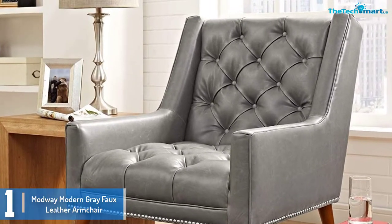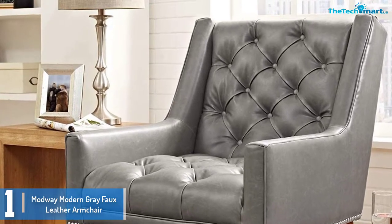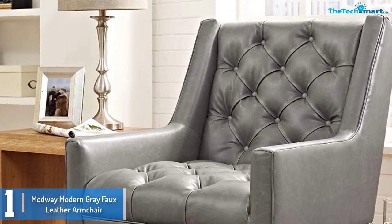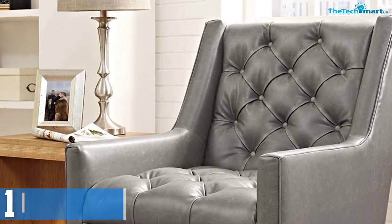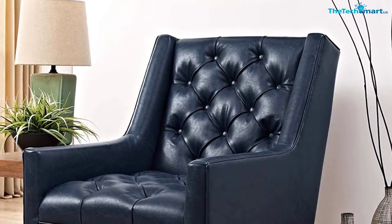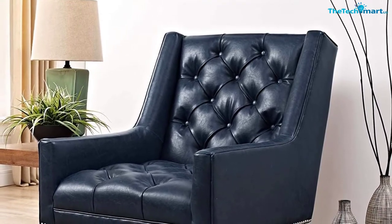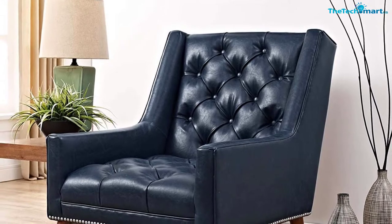The leather fabric used is very soft and does not reduce comfort or irritate the user. Besides this, it has dense foam padding that makes it very relaxed. The armchair also has a maximum weight capacity of 550 pounds. It is one of the best living room armchairs you don't want to overlook.